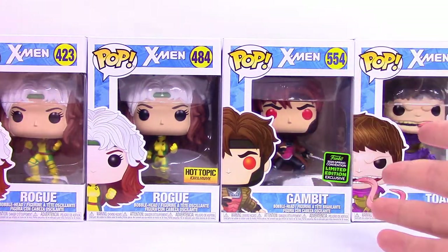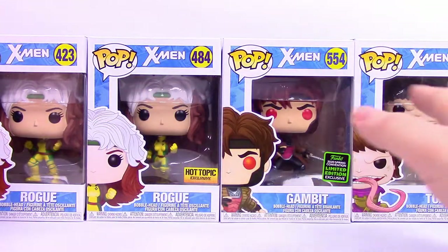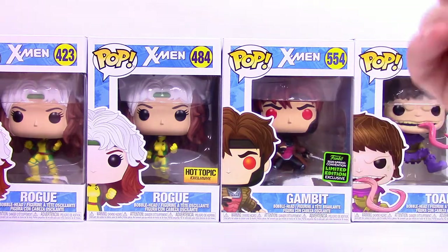I don't have all the ones I wanted to show you guys because the one I wanted didn't come in, and we'll talk about that. I just want to show these off because we have them and we're running out of stuff to do videos on. Because of everything going on, stuff's not shipping to us.